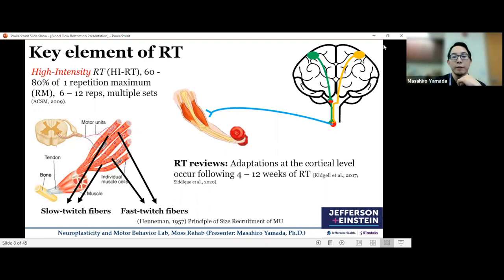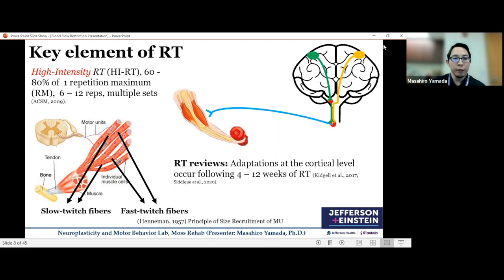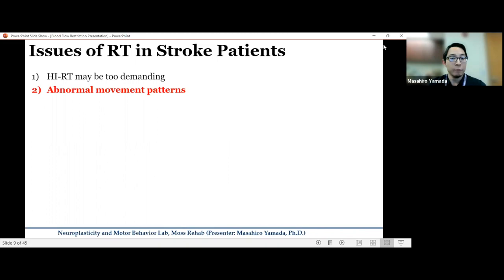However, resistance training is not the biggest portion of motor rehab. One reason is that high-intensity training is too demanding for clinical populations. It's not only specific to stroke patients — generally speaking, for frail individuals and clinical populations, high-intensity resistance training is sometimes too demanding.